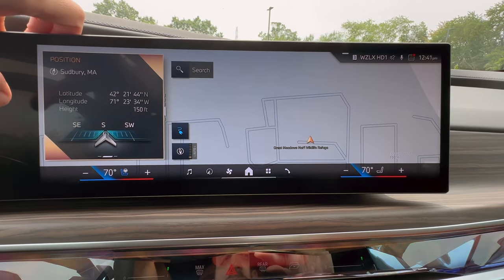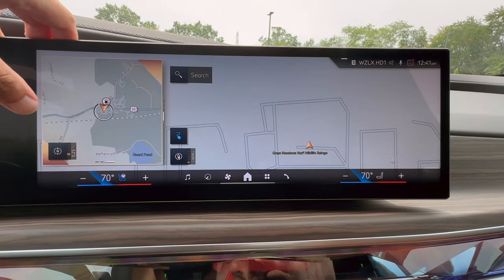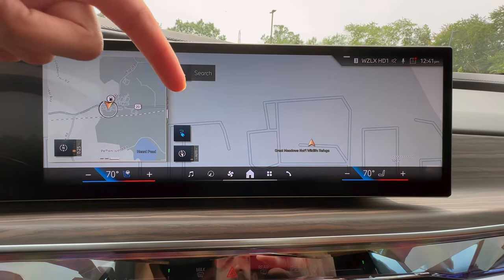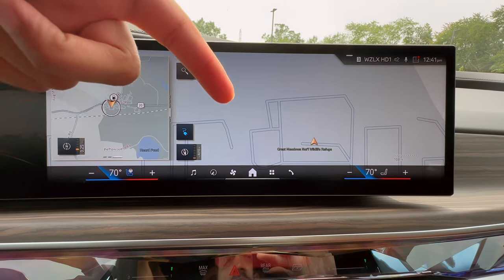If I swipe left and right, we can see more information going across the screen. This one is also a good one because you can see your map here. You're going to be wondering why we would have two maps, but this whole side of the screen you can change as well, and we'll be getting to that shortly.